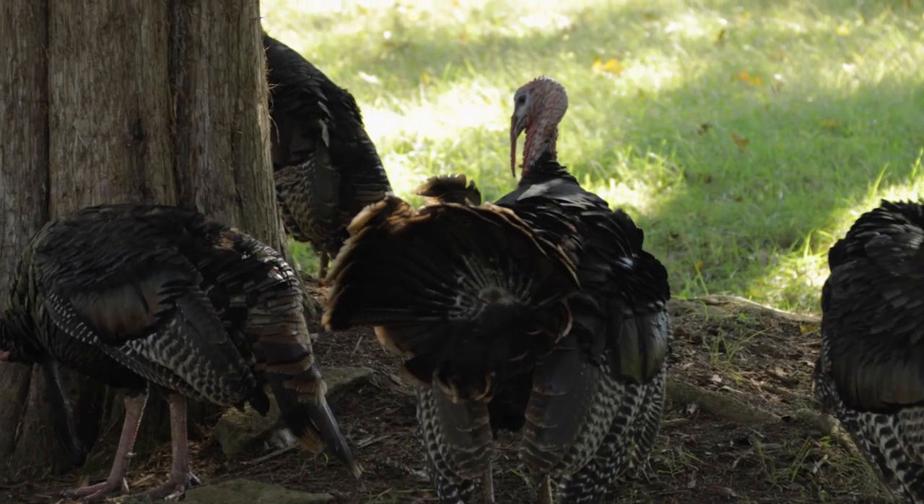A couple things to be aware of for that late crossbow season: it coincides with modern gun deer season, so you have to wear hunter orange — be sure to do that. The second major consideration is that hunting turkeys over bait is illegal, so it's on the hunter to be aware of any bait piles around the area where they're hunting, because it's definitely illegal.